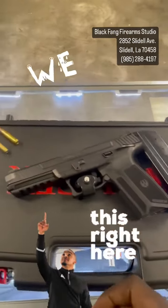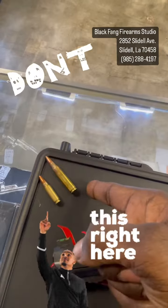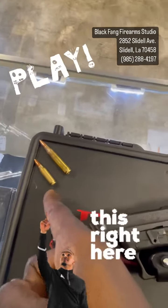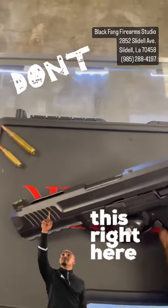Let me give y'all a compare and contrast right here. This is a .223/5.56 round, and this right here is the 5.7 round. It's like a little .223 round coming out of a handgun.